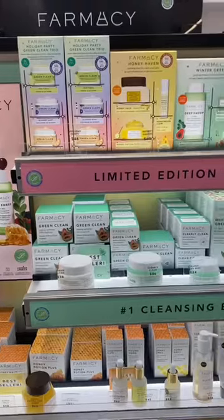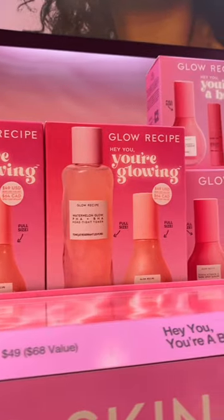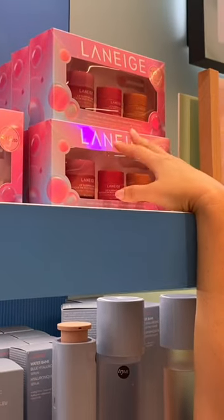Come shop the Sephora sale with me! The holiday sets look amazing — the cutest gift to give somebody is definitely a Glow Recipe holiday set. I just love the colors. Short girls understand the struggle — I already have like 10 at home, but I love this!